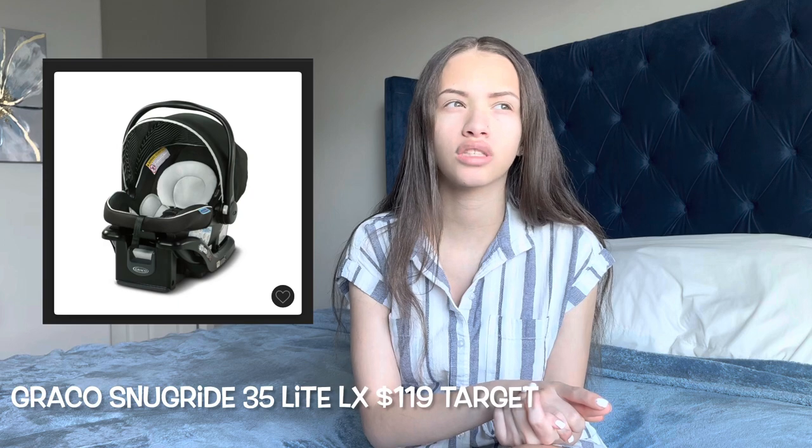You also need a car seat, and this is on my twin must-have list specifically because with twins you're more likely to deliver prematurely, so the babies are likely to be smaller. You need a five-pound car seat. I have the Graco SnugRide LX — it is a must-have for twins that you have a five-pound car seat, because normal ones start at six pounds and they won't let you go home if the babies don't meet the requirements of your car seat.